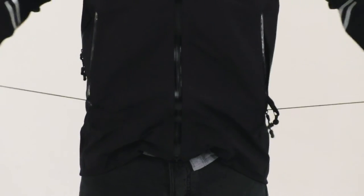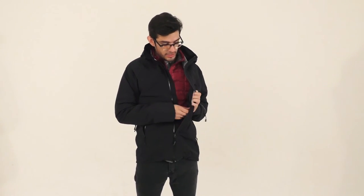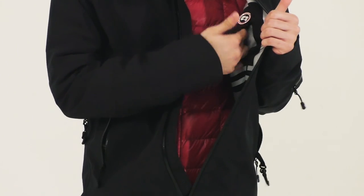It also has a chest pocket up here in the front with a seam-sealed zipper. This also has a draw cord string to adjust the hem and the hip. This jacket also features an internal security pocket with a media port for your headphones.